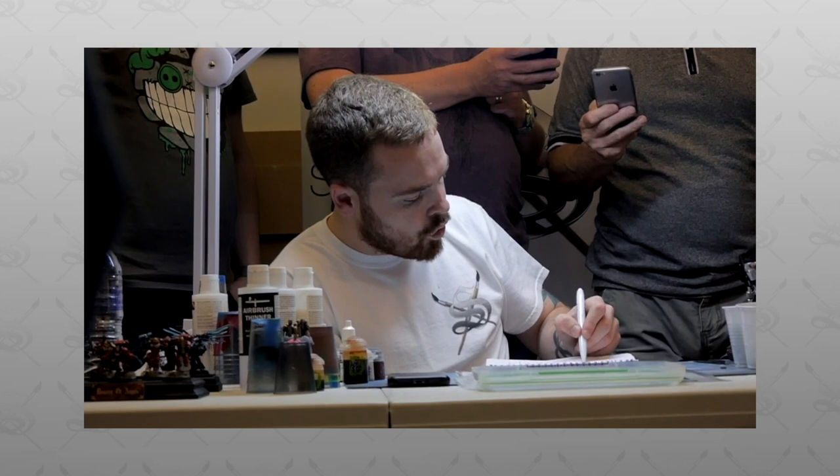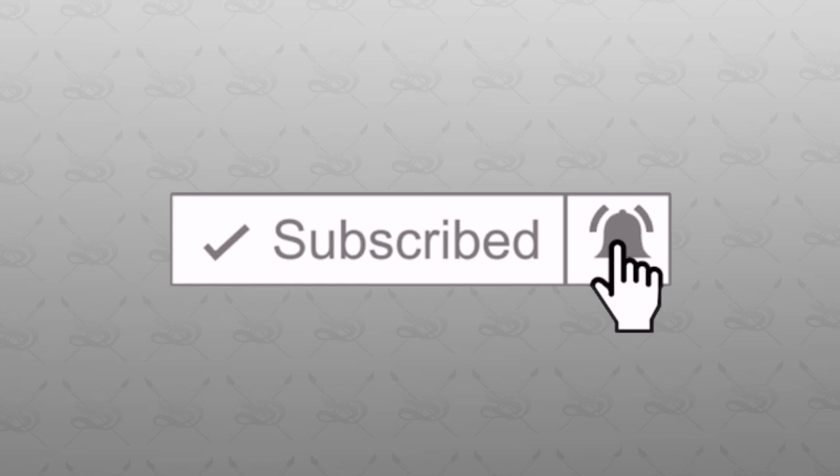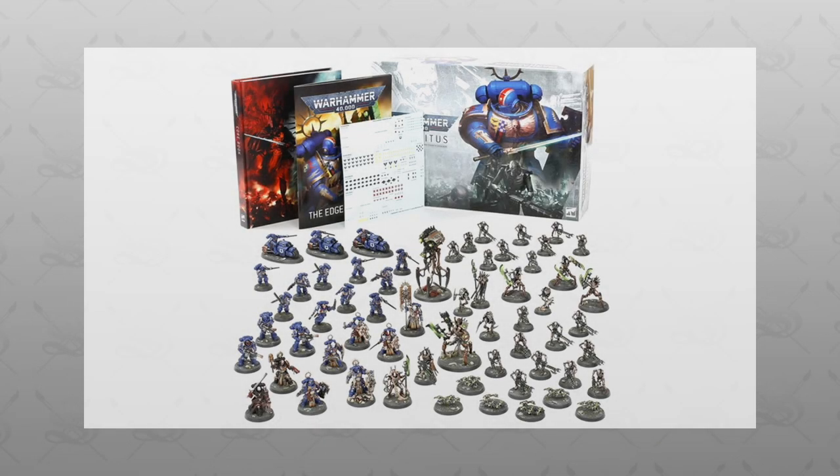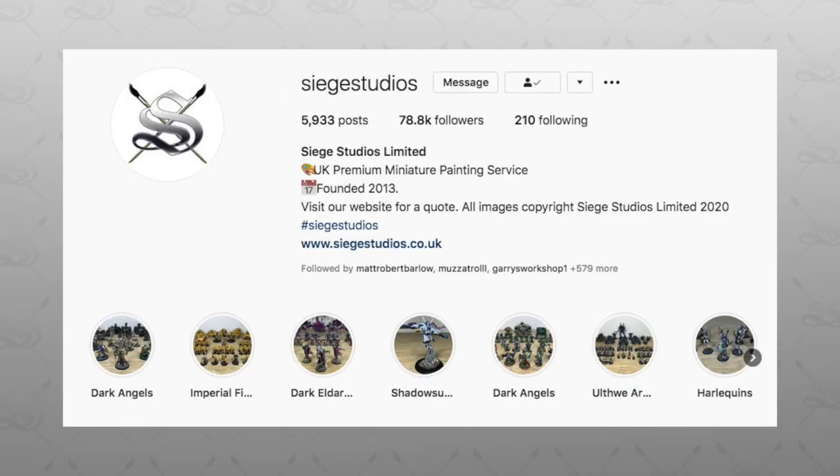To enter this second Indomitus competition, very simply all you need to do is two things here on YouTube: number one, subscribe to our channel, and number two, comment the word 'Indomitus' in the comments of this video. If you'd like a second opportunity or second entry, then you'll need to head over to our Instagram.